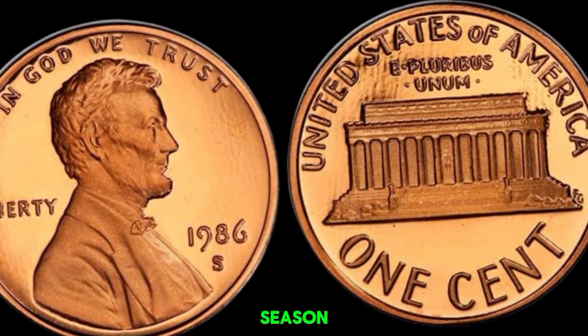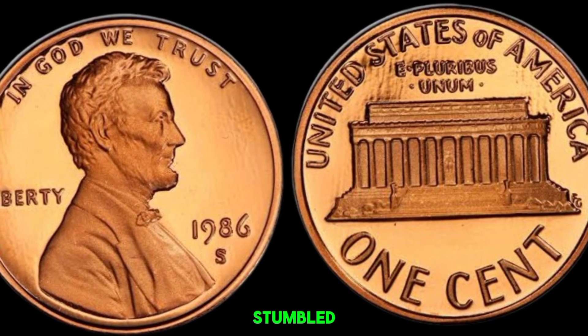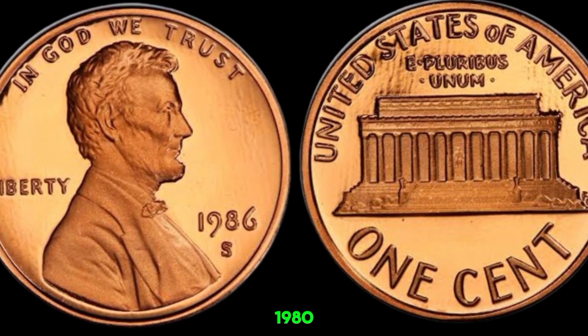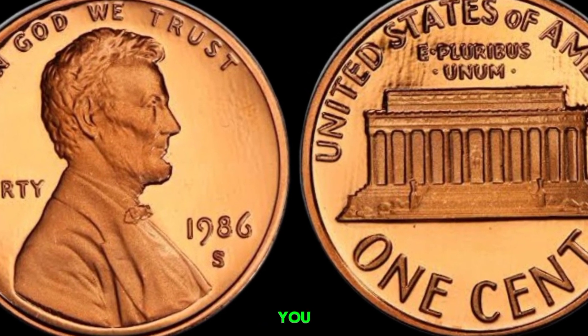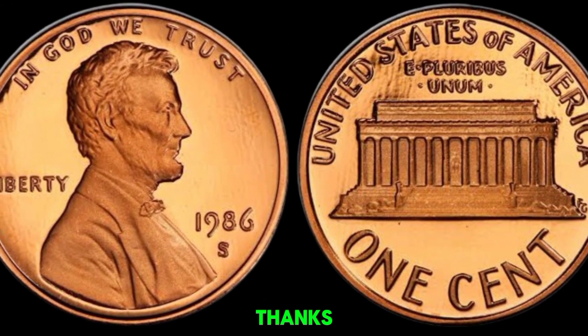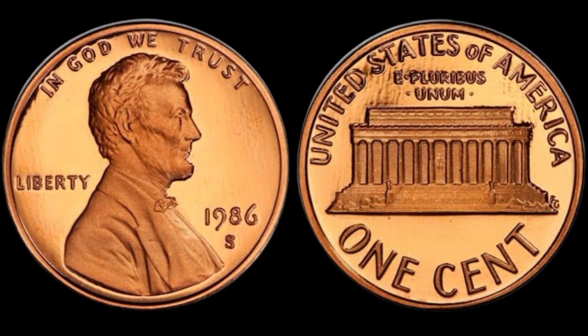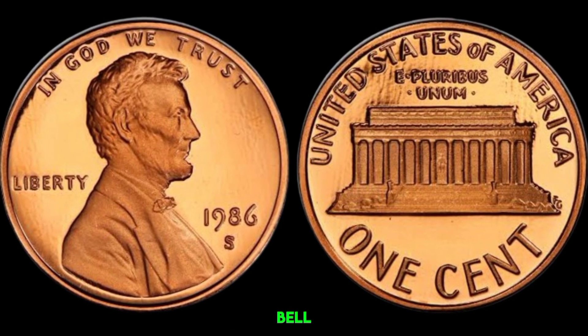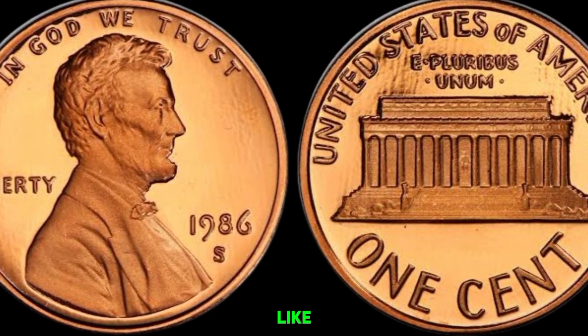Whether you're a seasoned collector or just someone who stumbled upon an old jar of coins, keep an eye out for those 1986 D-pennies. You never know — you might just be holding on to a small fortune. Thanks for joining us today. Don't forget to like, subscribe, and hit that notification bell for more exciting discoveries like this.